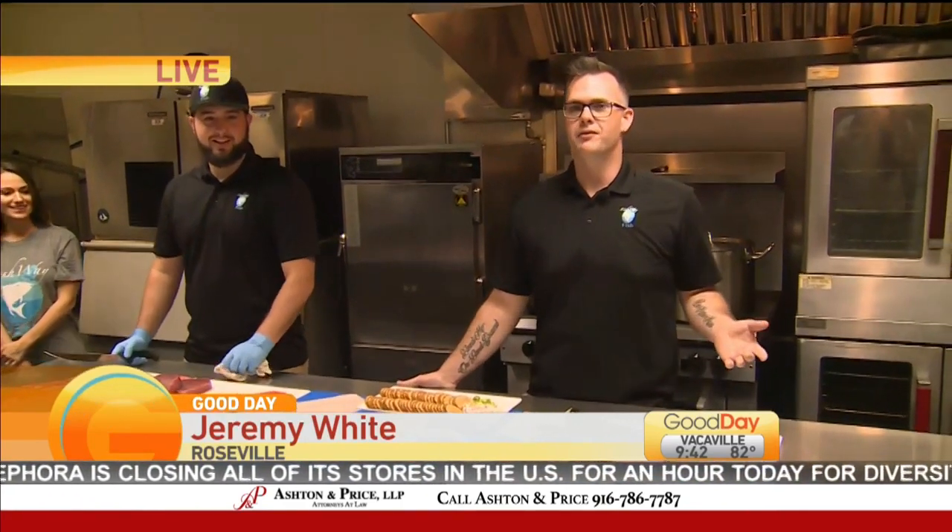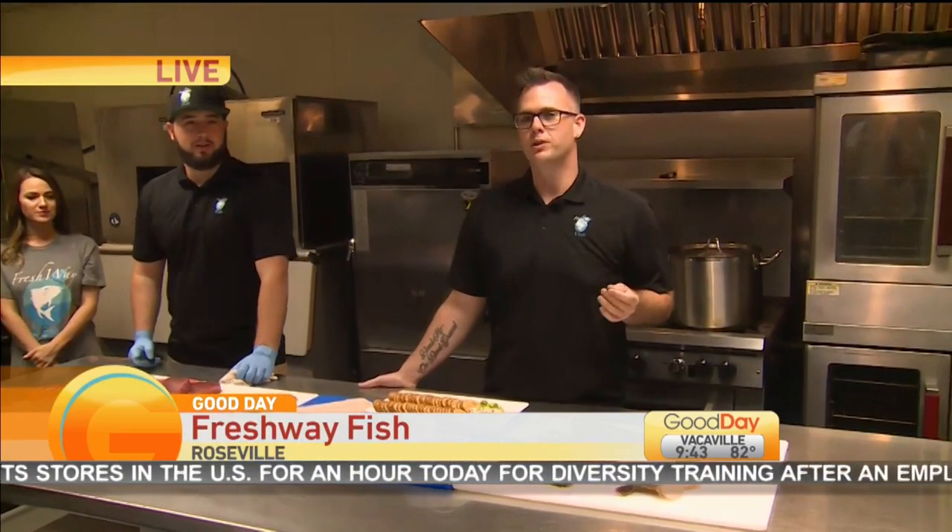Okay, how does this work? Well, you just go on our website, freshwayfish.com, go to our home delivery menu, and all of our products are on there.